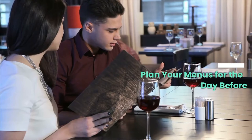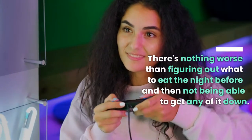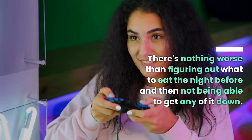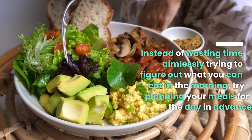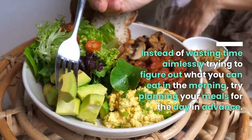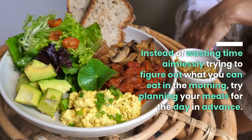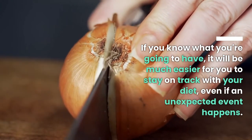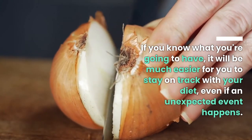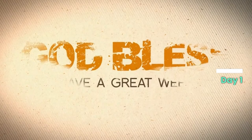Plan your menus for the day before. There's nothing worse than figuring out what to eat the night before and then not being able to get any of it down. Instead of wasting time trying to figure out what you can eat in the morning, try planning your meals for the day in advance. If you know what you're going to have, it will be much easier to stay on track with your diet. Here is a perfect diet plan for the first week.